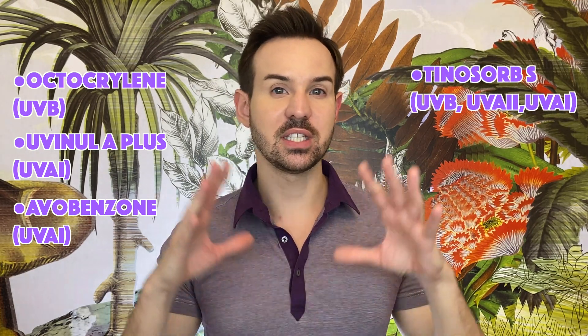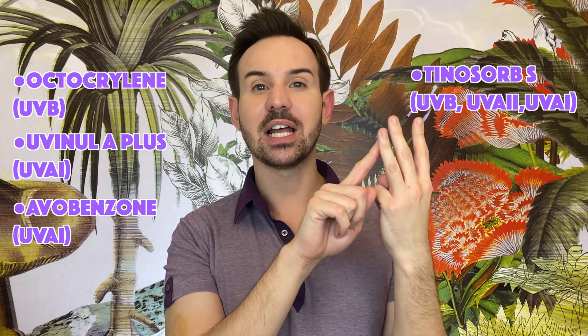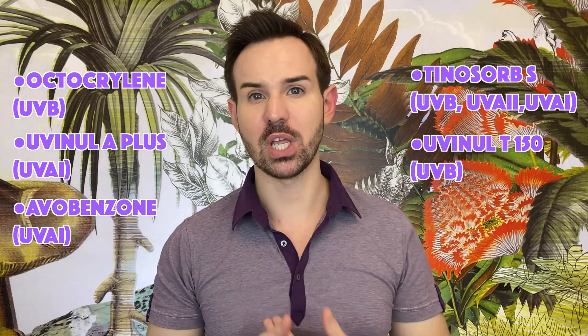Before I dive into the subjects, I want to tell you what are the filters of this sunscreen. First we find Octocrylene, which is mainly a UVB filter. Then we have Uvenil A+, which is mainly a UVA type 1 filter and a little bit of UVA type 2. Then we find Avobenzone, which is also mainly a UVA type 1 filter. Then we have Tinosorb S, an organic filter that is broad spectrum — it absorbs UVB, UVA type 2, and also UVA type 1. And the last one is Uvenil T150, which is an excellent UVB absorber and at a very low concentration helps to achieve a very high SPF.